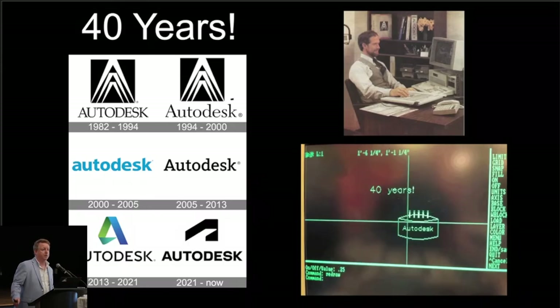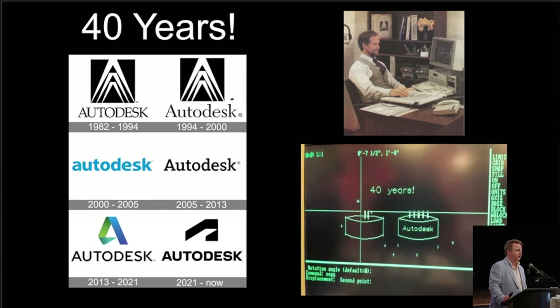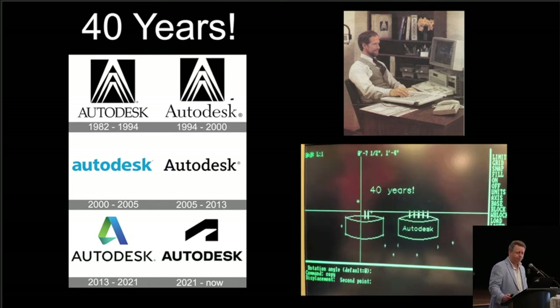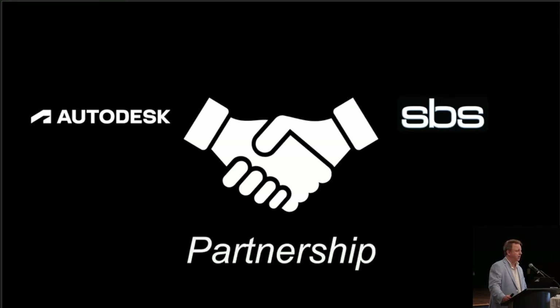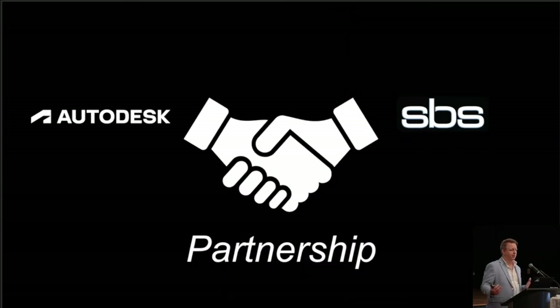Before we talk about integration, I have some milestones I want to discuss. We had a 40th birthday this year for AutoCAD, which is pretty incredible. In 1982, the developers were able to draw a line, circle, and arc — they broke out the champagne and called it AutoCAD. Not a lot of software companies have been around for 40 years. And we're coming up on six years with the technology partnership from SBS. When you look at AUD and SDS and just the amount of development that's happened over the last six years — it's been significant.